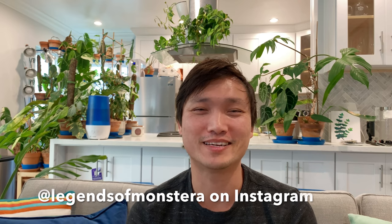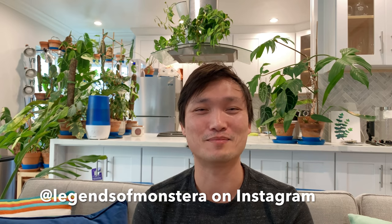Hello plant friends, my name is Jimmy. I'm a doctor and tropical plant hobbyist in LA, and this channel is about plants.